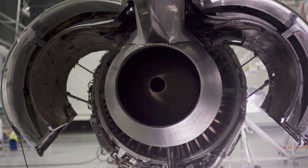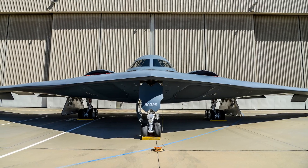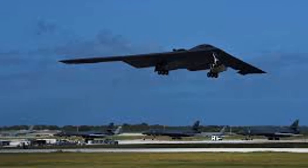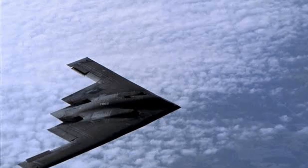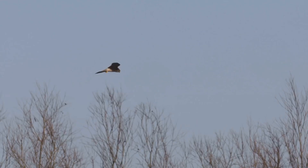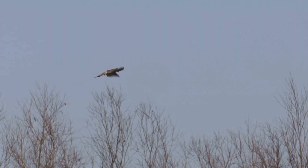Unlike conventional jets, the B-2's four General Electric engines are buried within its body, cutting noise and masking thermal emissions, making infrared detection extremely difficult. Its smooth flying wing without a tail delivers uniform airflow, similar to a raptor gliding slowly, but requires millisecond digital adjustments, much like a bird's nervous system, during sudden maneuvers.